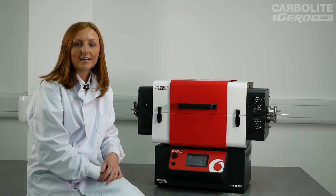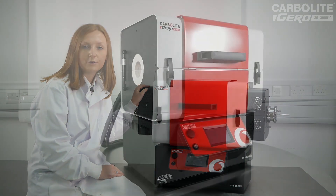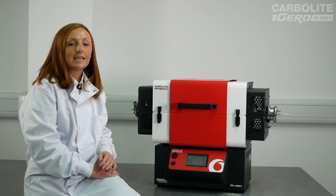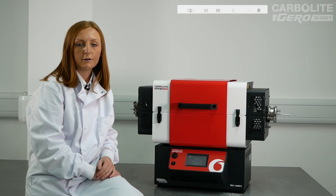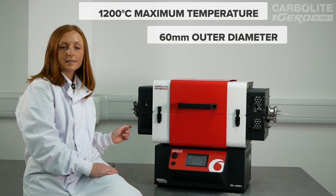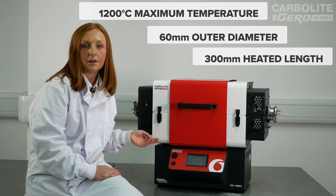Hi everyone, today I'd like to introduce Carbolite Gero's next generation of laboratory tube furnaces. Here we have the TS1-1260-300. It is a split tube furnace with a maximum temperature of 1200 degrees C, the capacity to accept work tubes up to 60 millimetres in diameter and a 300 millimetre heated length.